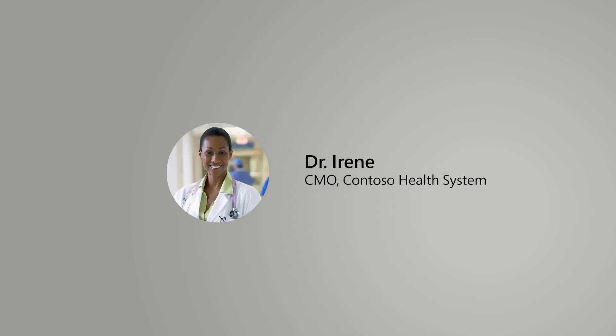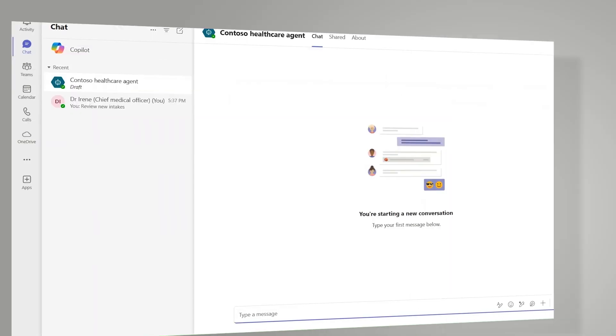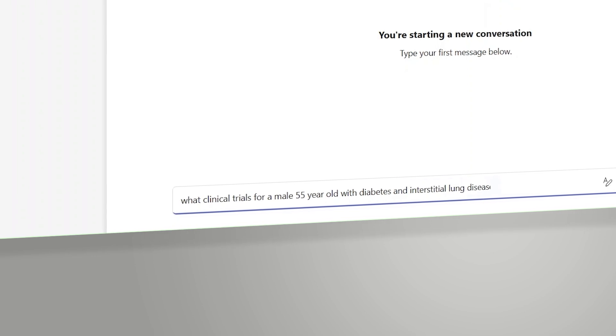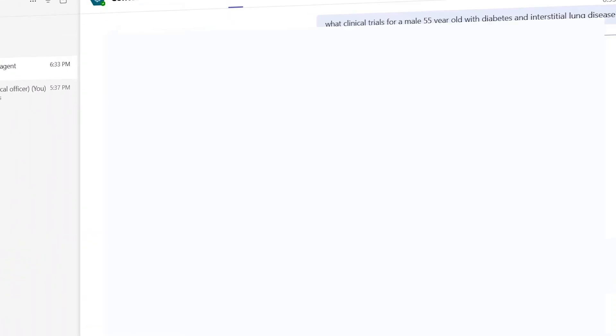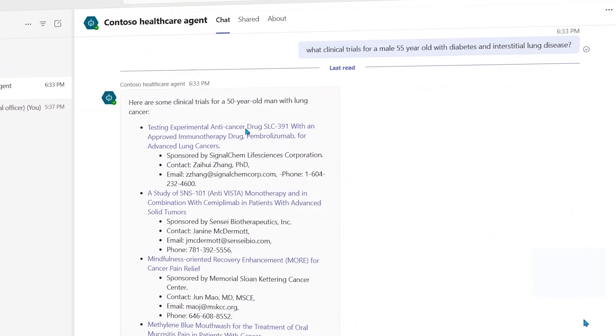Dr. Irene leverages a healthcare agent in Microsoft Teams to query ongoing clinical trials, taking advantage of the OpenAPI extensibility that enabled a model from Azure AI Health Insights to search for interstitial lung disease. With a single route to query via verified sources,